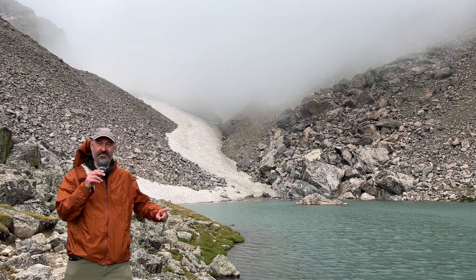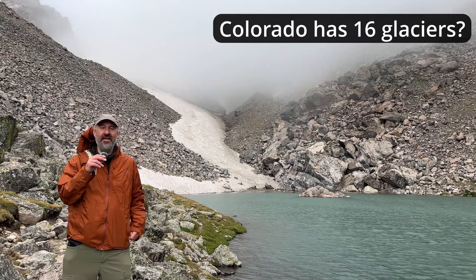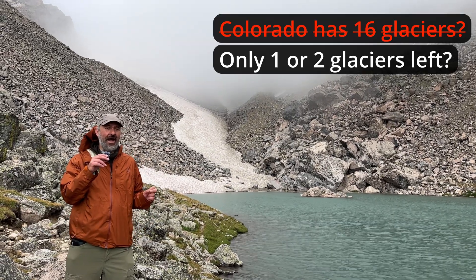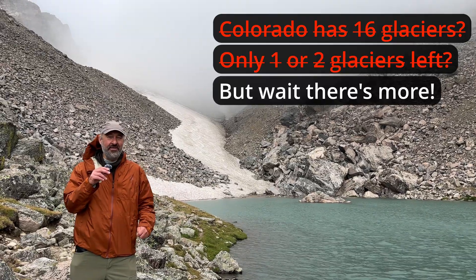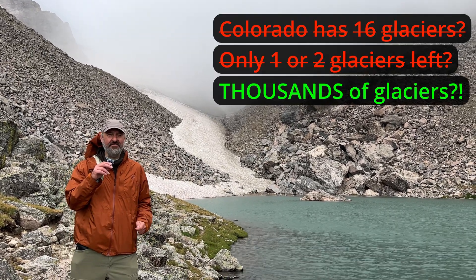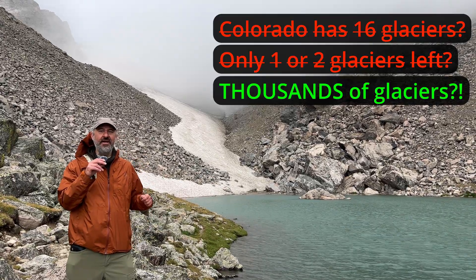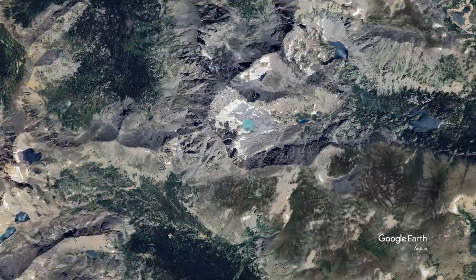I'm standing in front of one of Colorado's 16 named glaciers, but according to scientists, there's only one or two active glaciers left in Colorado. But it gets more interesting, because depending on how you define it, there may be thousands of active glaciers in Colorado right now. Before I get blown off this mountain, let's zoom out and answer some basic questions.